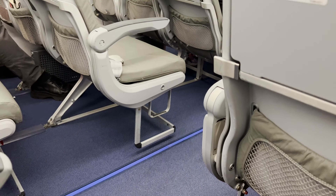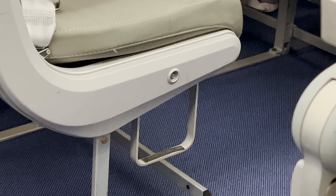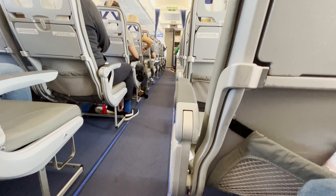Here's another question for you all: are these metal loops on the aisle seats something you can use to step into your seat and help you climb over, or are they for something else? I genuinely don't know the answer, so if you do, let us all know in the comments.